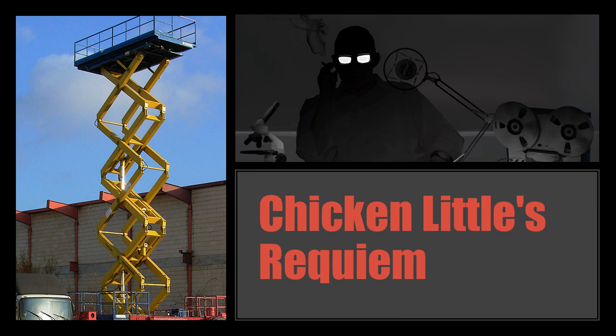SCP-6041 does not require electricity or gasoline to function. When extended beyond 12 meters, additional scissor arms will emerge from the chassis, allowing SCP-6041 to ascend further. There is currently no known limit to this extension. All manifested scissor arms will sink and demanifest into the chassis upon descent.